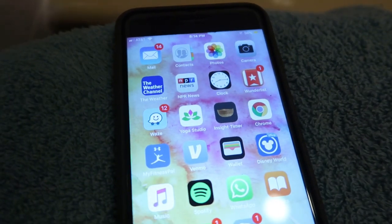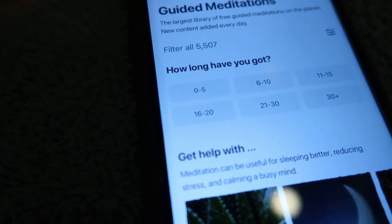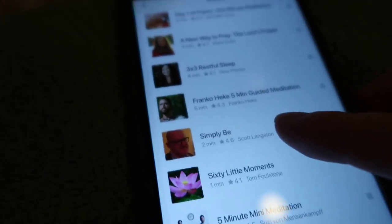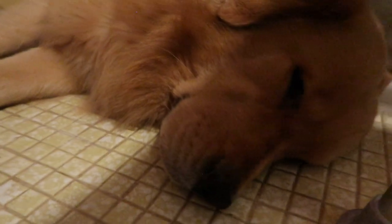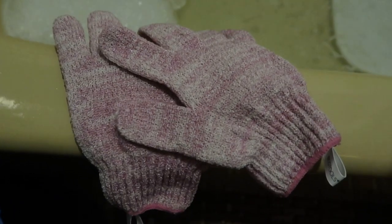I head on over to my Insight Timer app, which I love, and pick out a short guided meditation. I really like this one called Simply Be — the guy's voice is so soothing. While I'm in the bath, Mr. Puppy Pants Levi will find the coldest surfaces he can press his body up against and then periodically stand up and come check on me. If I have the energy, I will cleanse my face and exfoliate using exfoliating gloves.